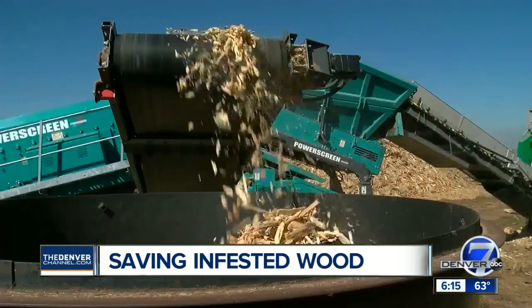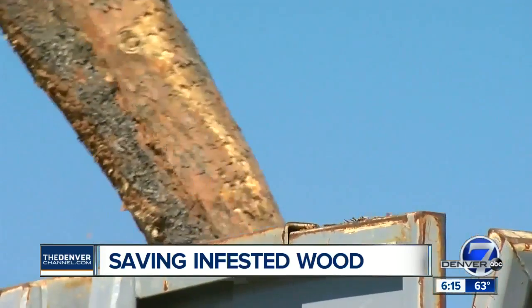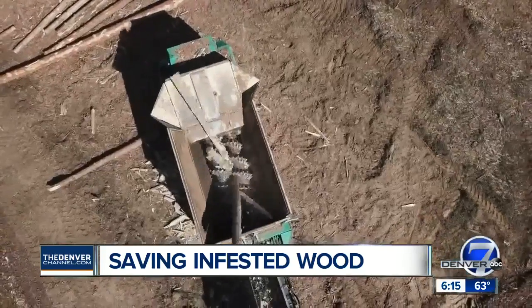Heal the earth. Feed the earth. At the moment, Biochar Now is the only biochar company in the U.S. approved by the EPA. There are other companies who claim to be selling biochar, but it's actually just ash.